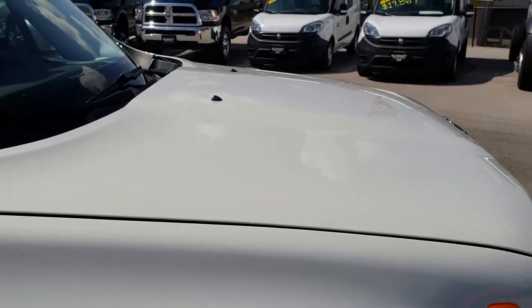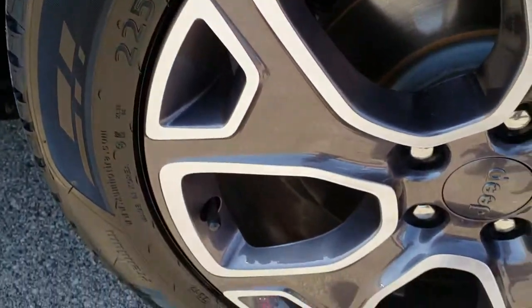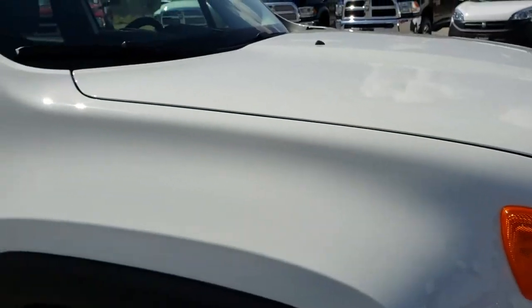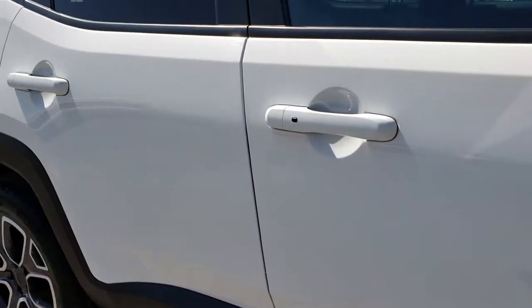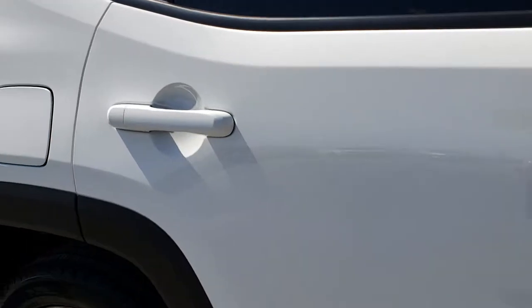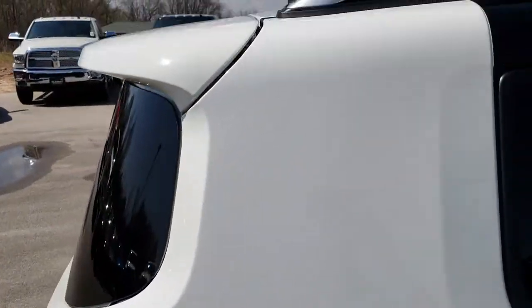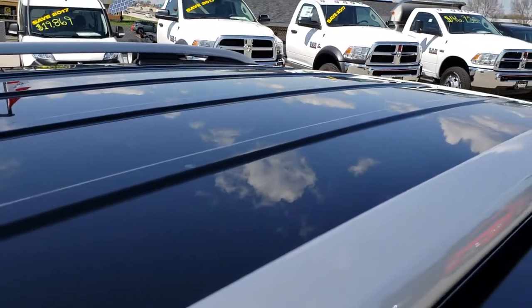I didn't see any dents or dings on that hood. The passenger side rim is absolutely perfect — no scuffs or scrapes. As we go down this side of the vehicle, you can see just how clean the body is and how reflective and mirror-like that paint is. We take these HD videos so if you are far away or just cannot make the trip down, you can still see the vehicle, hear the vehicle, and have confidence in what you're looking at before you even get here.